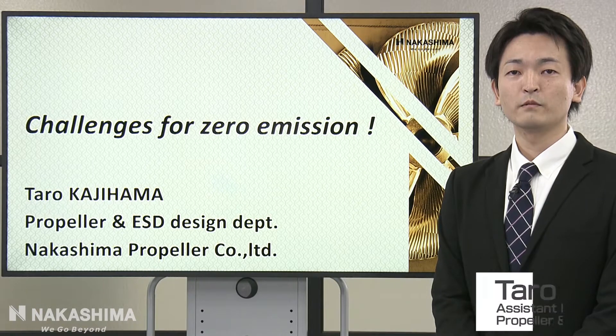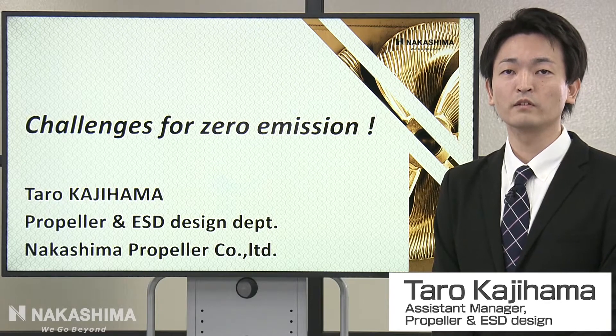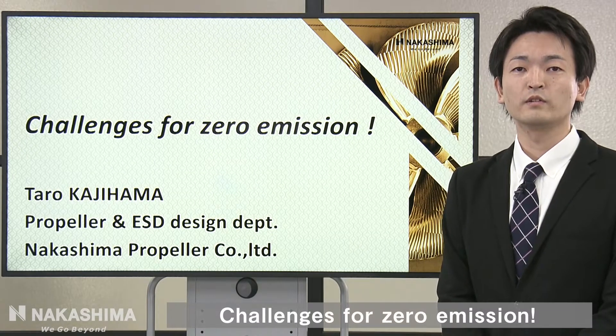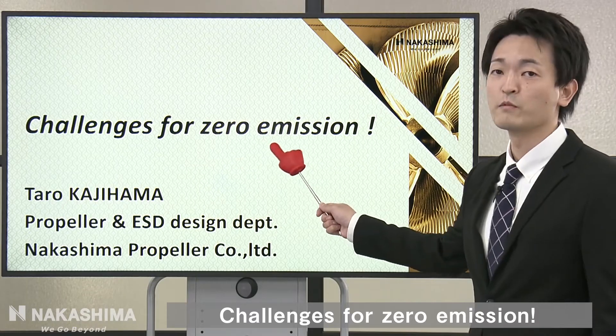Hello everyone, my name is Taro Kazehama from Nakashima Propeller, and I belong to the Propeller and ESD department. Today, let me explain about our technologies for you. Today's title is Challenges for Zero Emission.